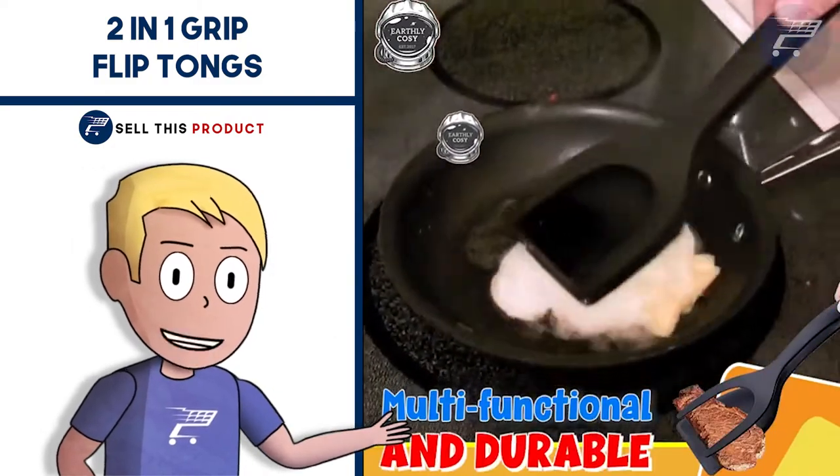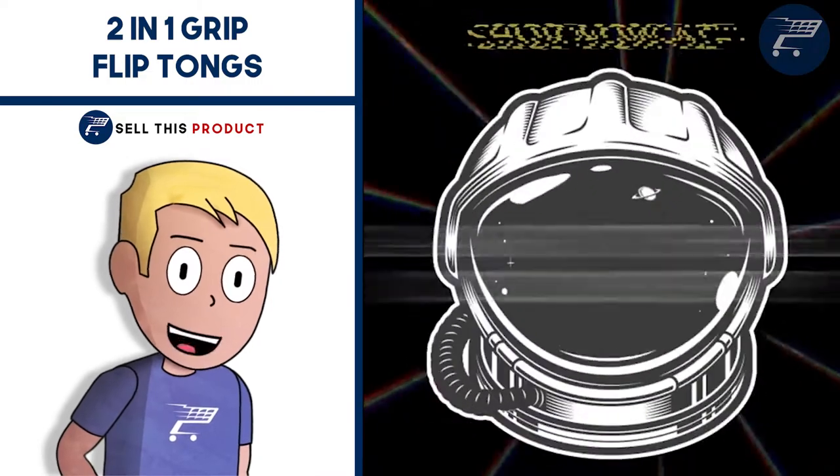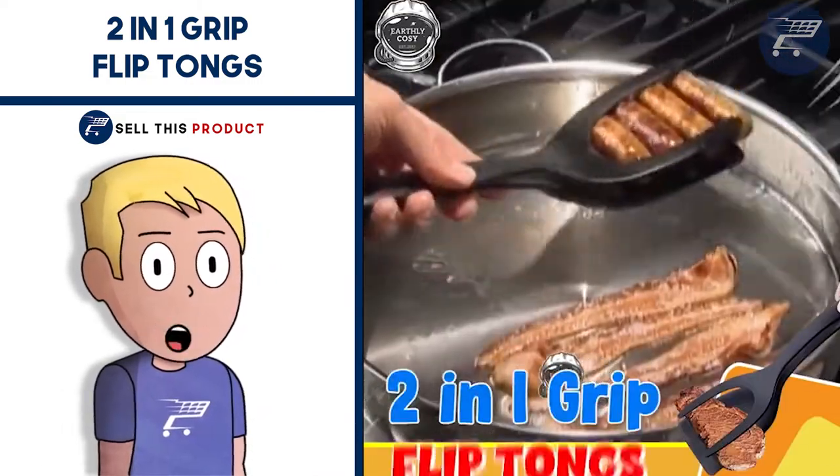The selling price for this one is $13.95. The product cost is $3.46. Shipping is free, so your profit margin is $10.49.